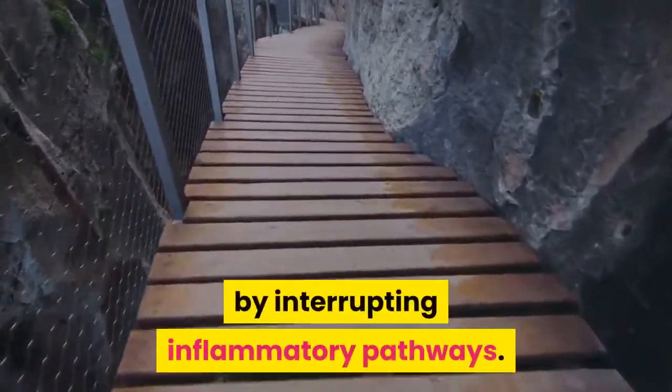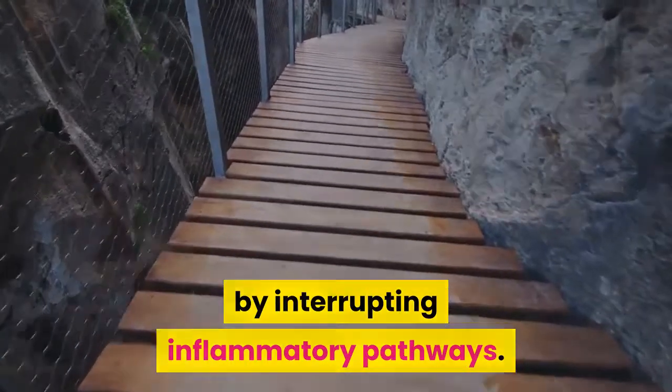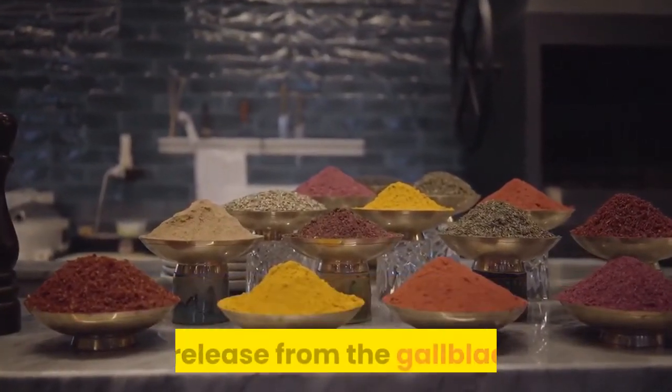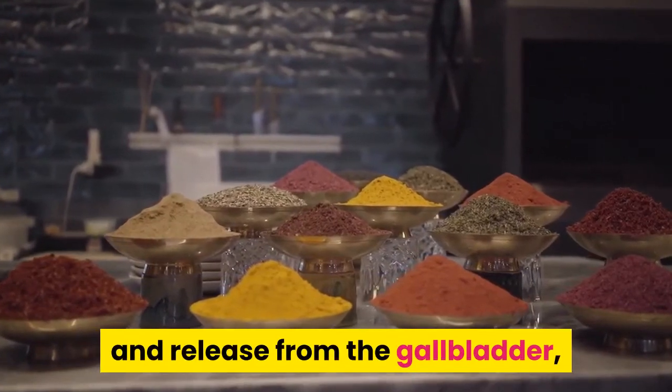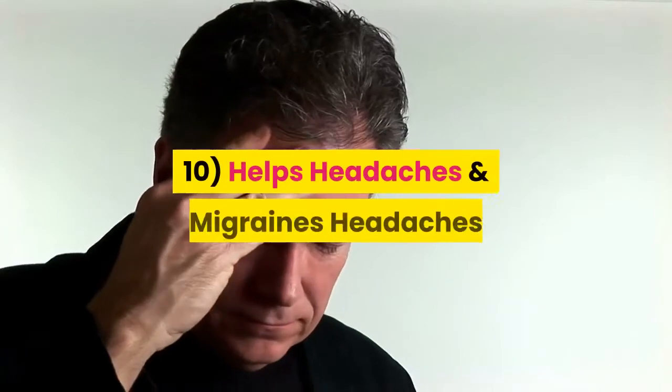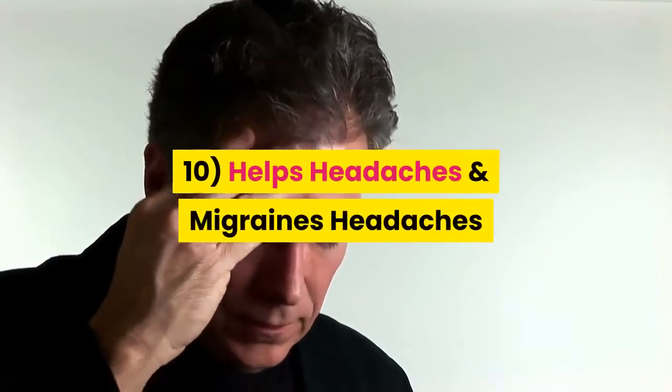Several trials have demonstrated curcumin's ability to limit the damage done to the liver from harmful substances by interrupting inflammatory pathways. Turmeric also stimulates bile production and release from the gallbladder, helping eliminate unwanted waste from the body.